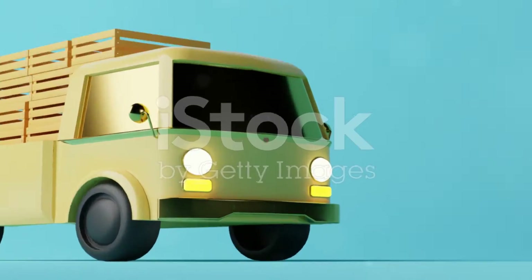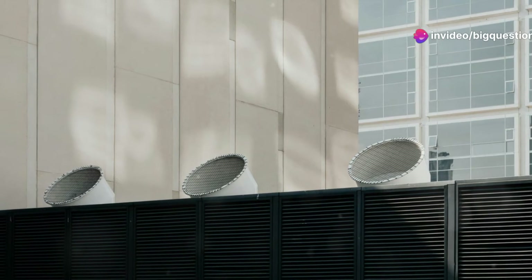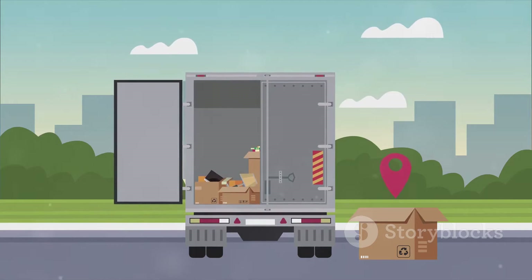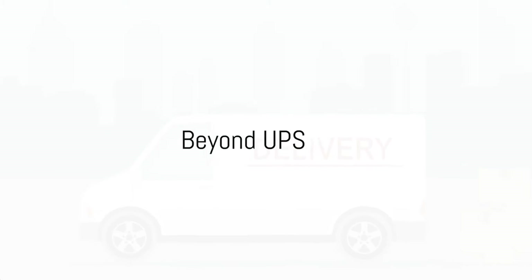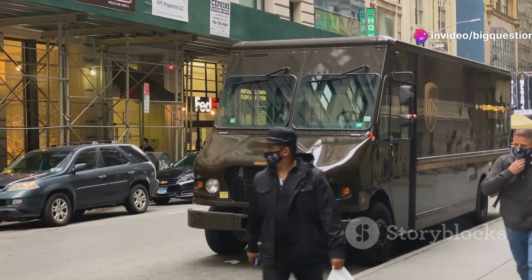But how does it do that? The ventilator is wind-powered. When the package car is on the move or during a breezy day, the ventilator starts spinning, ensuring a constant flow of air. Flettner claims this can reduce the interior temperature by a significant 10 to 15 degrees. And it's not just UPS that utilizes these ventilators — keep an eye out and you'll spot them atop Amazon delivery vehicles and other cargo trucks.